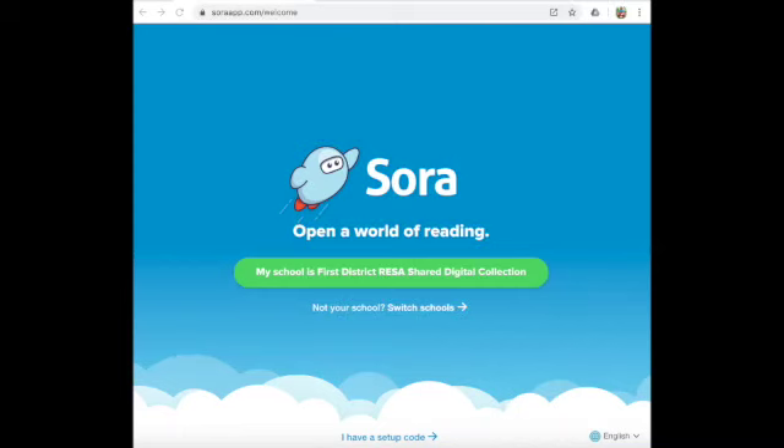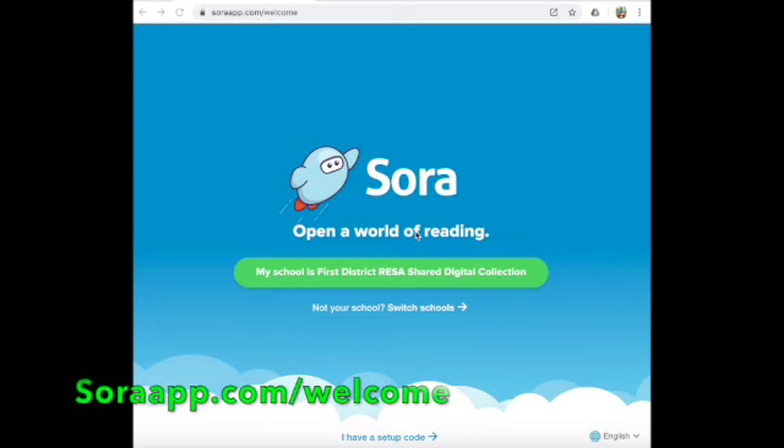To use Sora, you have to go to the website. As you can see, it's soraapp.com/welcome. That should take you to this screen. When you get here, if you see 'My School is 1st District RESA shared collection,' that's what you'll pick.